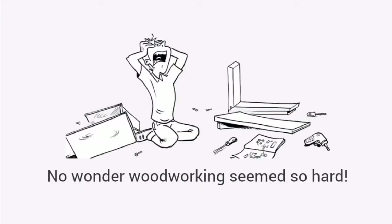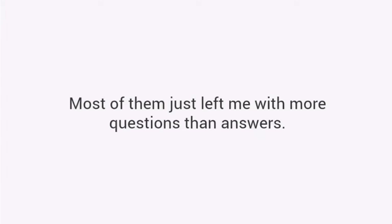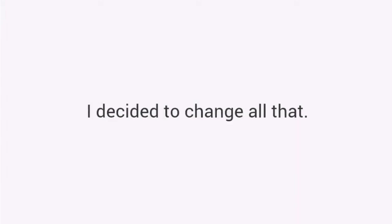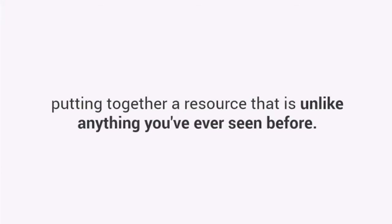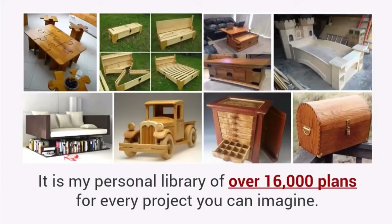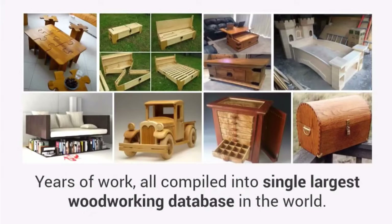No wonder woodworking seems so hard. The truth is I have spent lots of time and money buying magazines and plans. Most of them just left me with more questions than answers. I decided to change all that. So to solve the problem, I've spent the last 20 years putting together a resource that is unlike anything you've ever seen before. It is my personal library of over 16,000 plans for every project you can imagine. There are thousands of projects in this package — years of work — all compiled into the single largest woodworking database in the world.